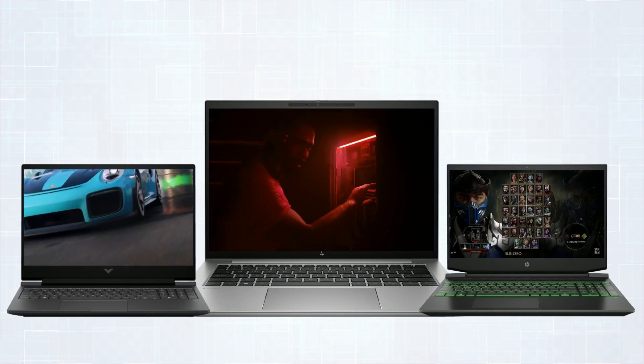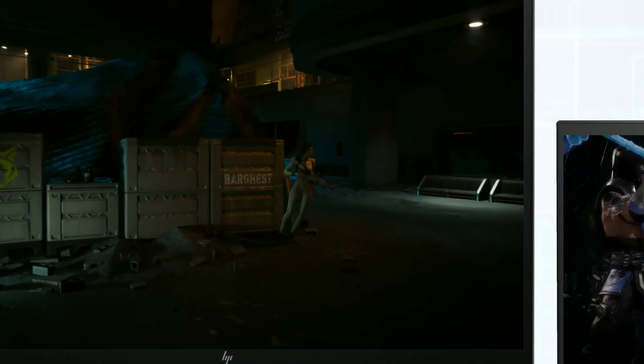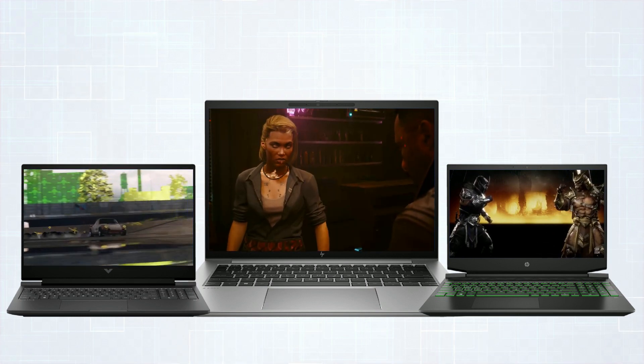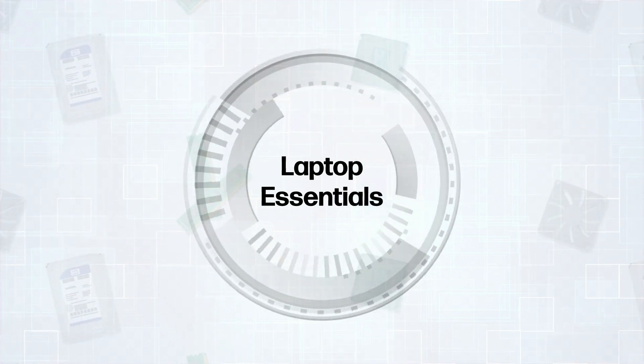Welcome to the world of gaming laptops, where the display screen becomes your portal to extraordinary gaming adventures. But choosing the right display can be perplexing. Let's simplify the process and uncover the essentials that truly matter.